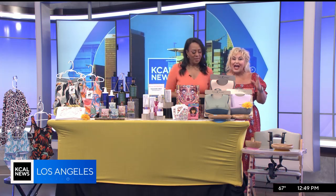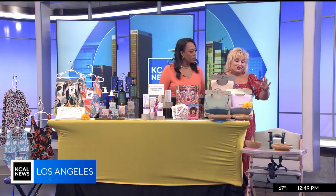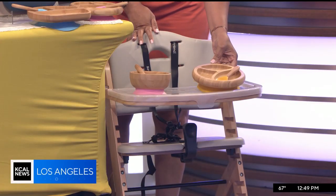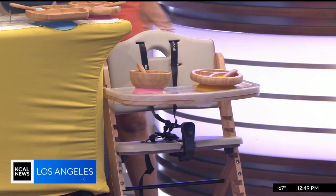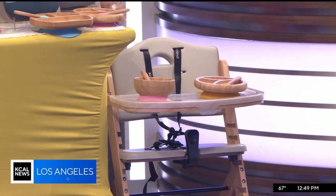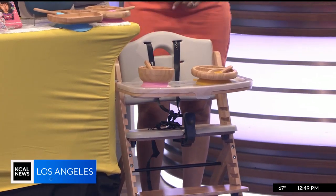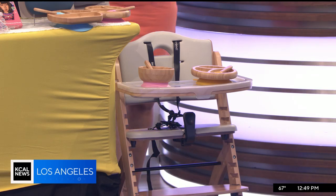So first up, I have ABIIE — and it's spelled A-B-I-I-E, I kinda wanna point that out in case you go to Google it. This is a multi-award winning brand that has been seen on the Ellen Show and Steve Harvey. This is the Beyond Junior Y Height Chair. What's so nice about this height chair is that it'll basically take your kid through all stages of his life, because the bottom drops out and this can be risen and adjusted within about 20 seconds, so it'll adjust as your child grows.